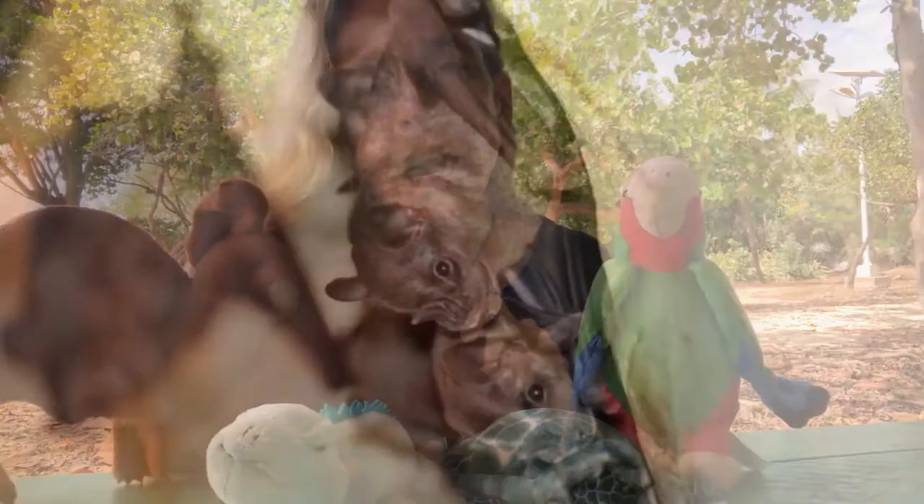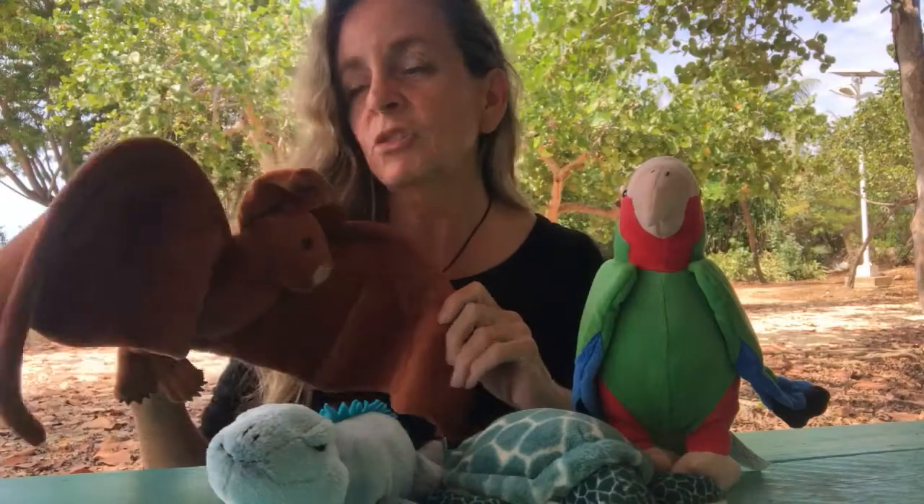By the way, don't be afraid of bats. Some people are, but there's no reason to be here in Cayman because our bats here are very nice. They don't carry any diseases and they do so many good, important things for us. So these are our bats.